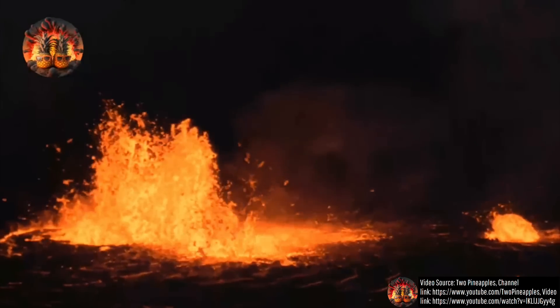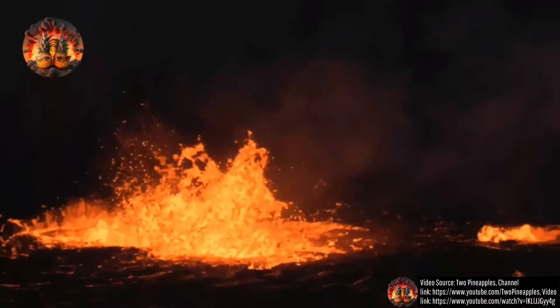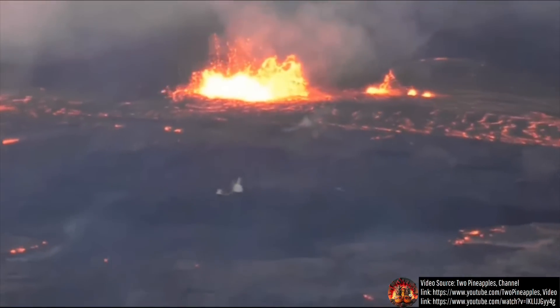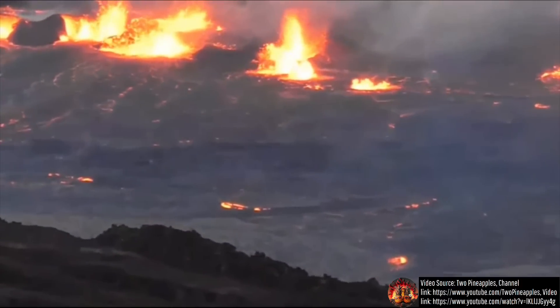The first vent to erupt initially created a lava fountain which was 46 meters or 151 feet in height. A second vent erupted 40 seconds later, followed by a third 60 seconds later, and a fourth an additional 60 seconds later.